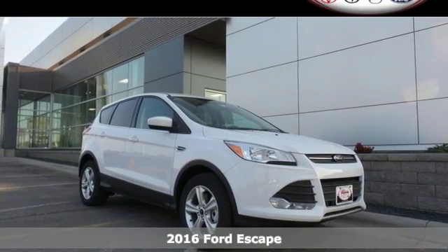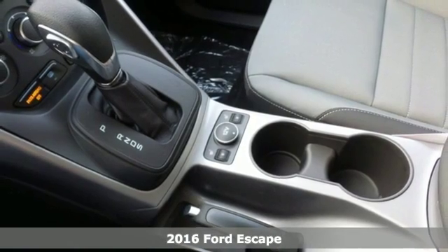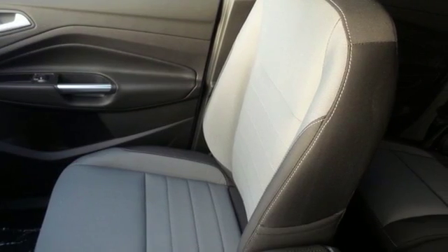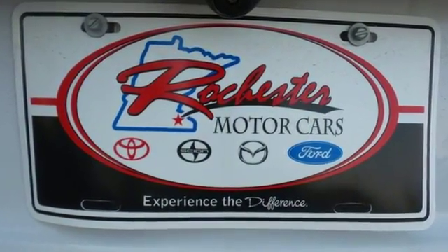It's a 2016 Ford Escape. Forget about where you're going, because in this Escape, it's all about the journey. This crossover SUV is one of the best athletes in its class, with precise steering and sharp cornering.